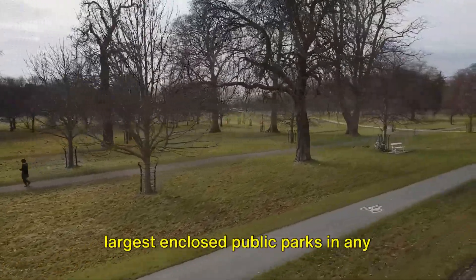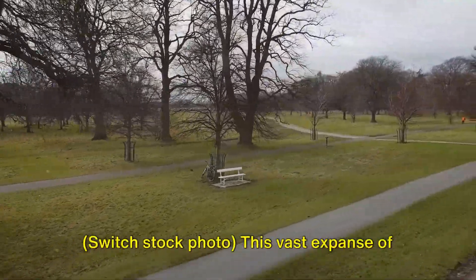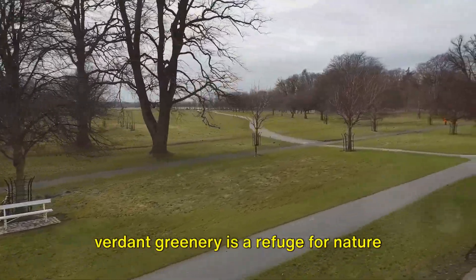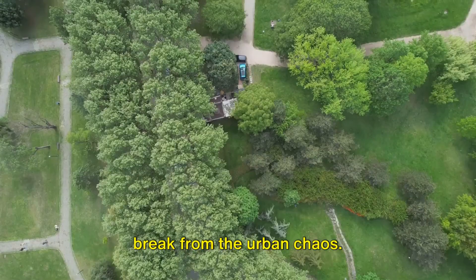Escape to Phoenix Park, one of the largest enclosed public parks in any European capital city. This vast expanse of verdant greenery is a refuge for nature enthusiasts and city dwellers seeking a break from the urban chaos.